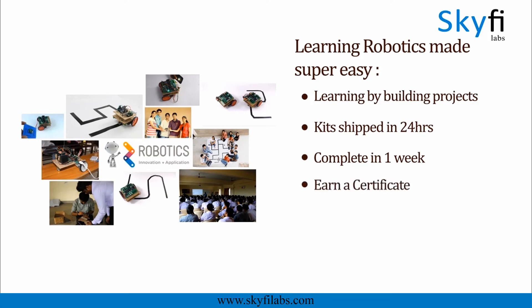With SkyFi Labs, your kids will not just build projects, but also learn the concepts. And yes, this course will be the best birthday gift you can give to the young ones you love. Enroll today and start building robots with your kids.